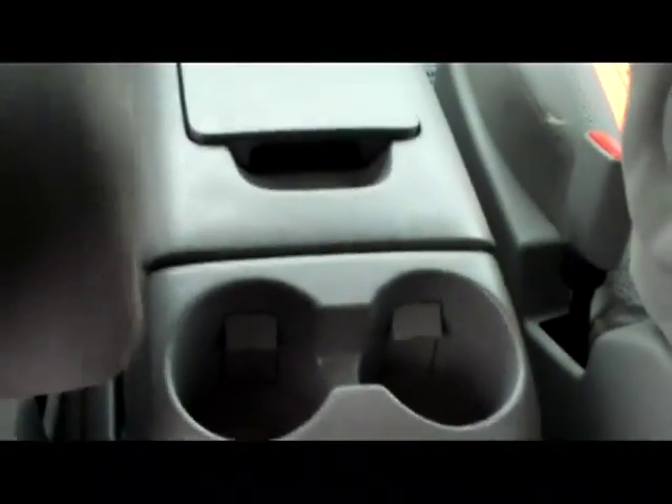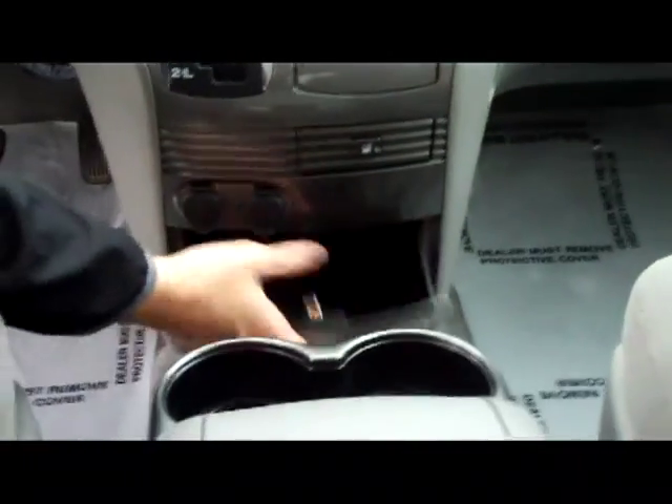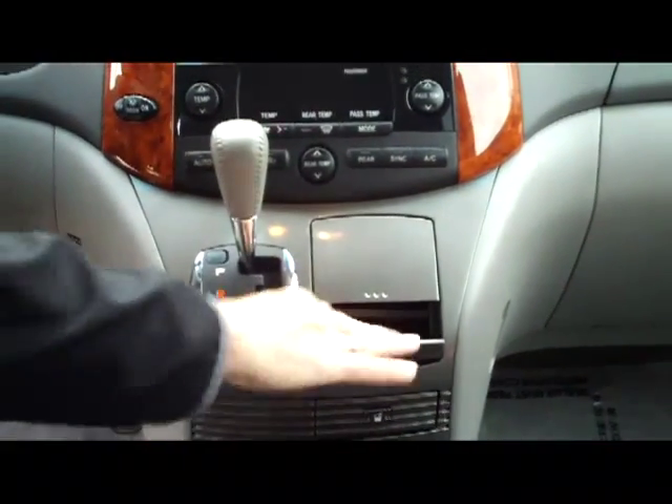You have your armrest for the driver, lots of storage bins on the interior, storage inside, cup holders, and the whole console area will come out for more storage below. Dual power outlets and more beverage holders and storage.